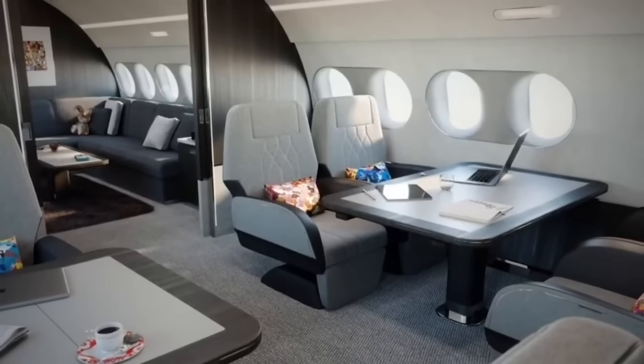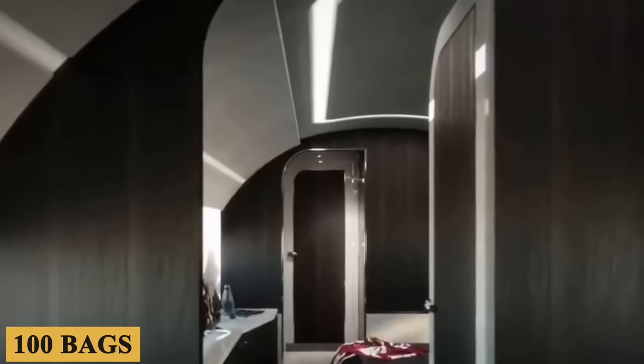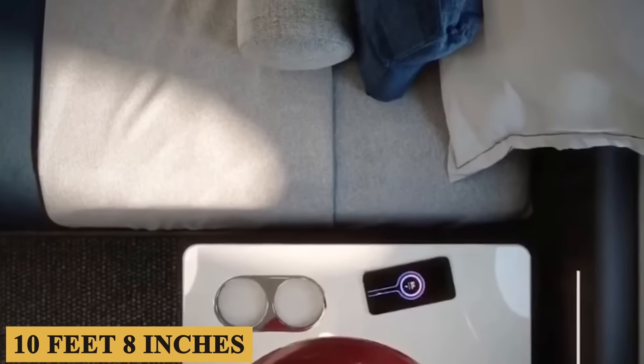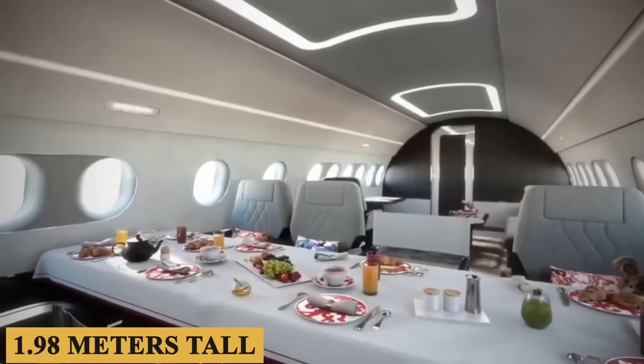The huge cabin is divided into six distinct living areas. It can accommodate 18 passengers, more than 100 bags, and is 78 feet or 24 meters long, 10 feet 8 inches or 3.3 meters wide, and 6 feet 6 inches or 1.98 meters tall.